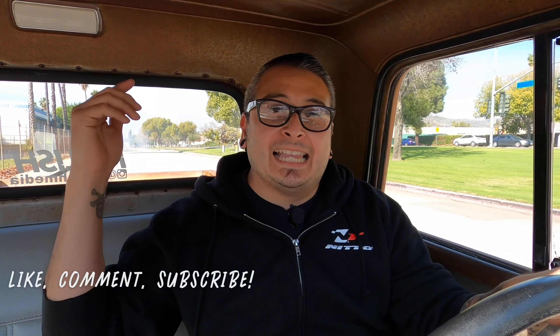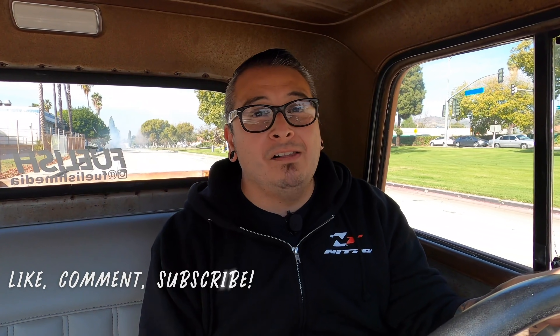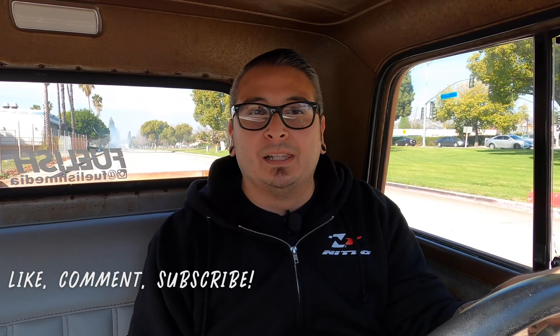Woo! That's what I'm talking about! Obviously as you can see, these headers did a lot for the performance of this truck. I hope you liked that video — if you did, hit that subscribe button, give us a like as well. If you have any questions, drop them in the comments below and we will catch you next time.